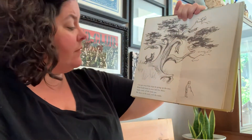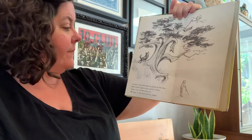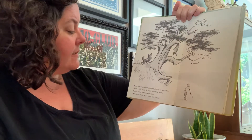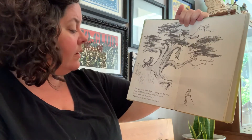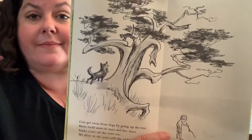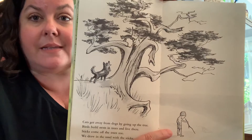Cats get away from dogs by going up the tree. Birds build nests in trees and live there. Sticks come off the trees too. We draw in the sand with the sticks. Lots of things happen in trees.